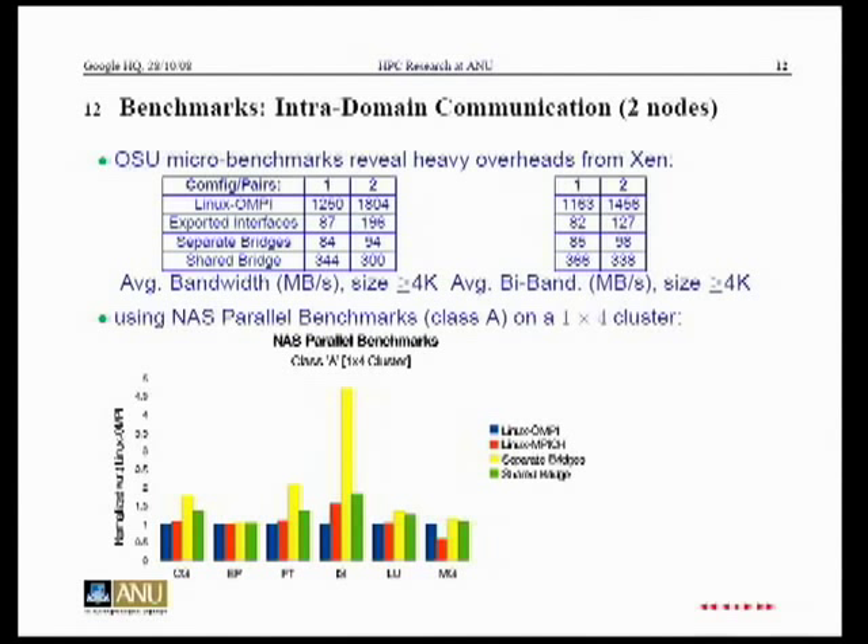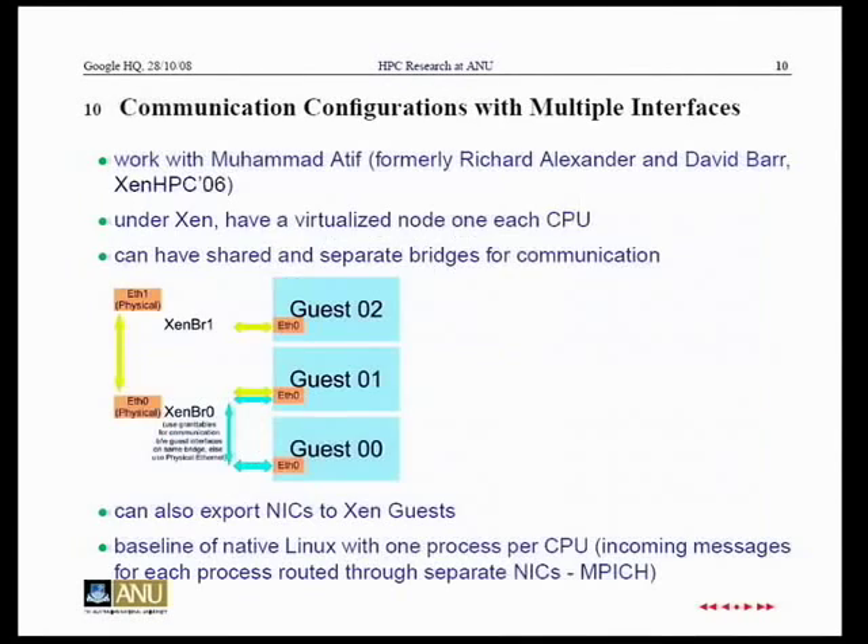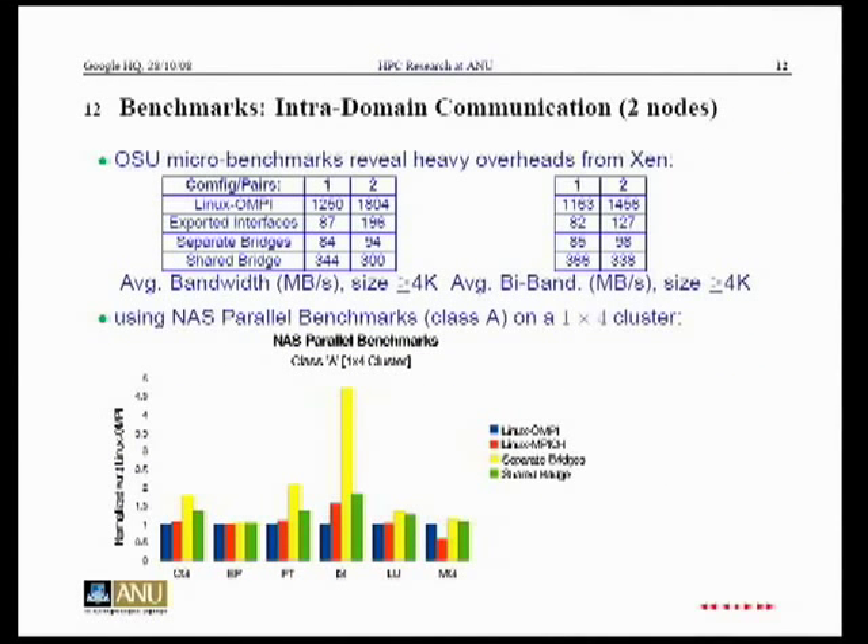That was inter-node communication. What about communication within a node? We have pairs of processes — for example, Guest 0-1 communicating with Guest 0-0, going through Xen Bridge 0, and we don't expect that to be very fast. Using separate bridges over shared bridges actually makes it worse. With shared bridges, though, the native OS bandwidth uses a shared memory transport and is very fast. Exported interfaces runs through Ethernet interfaces in loopback mode, and you can see a significant difference between loopback mode and the native shared memory transport.